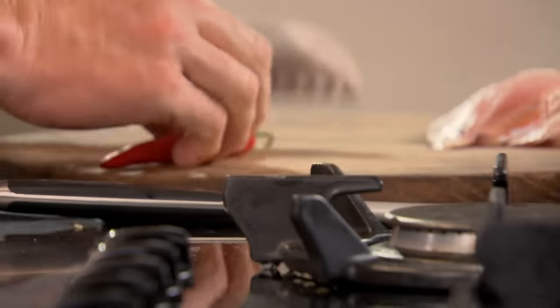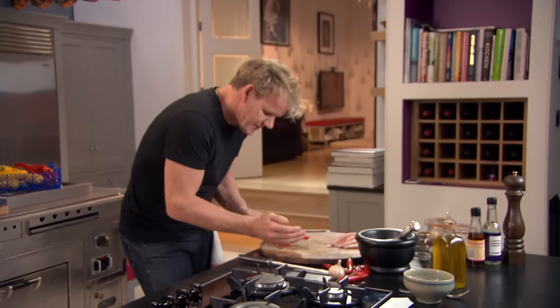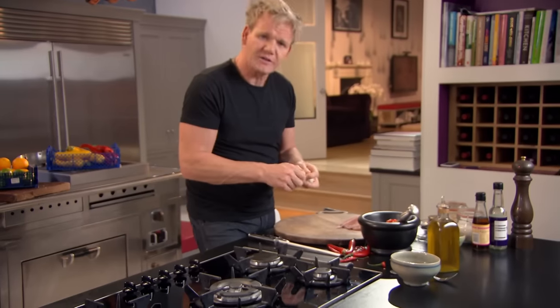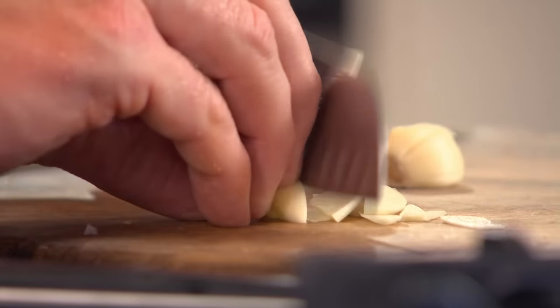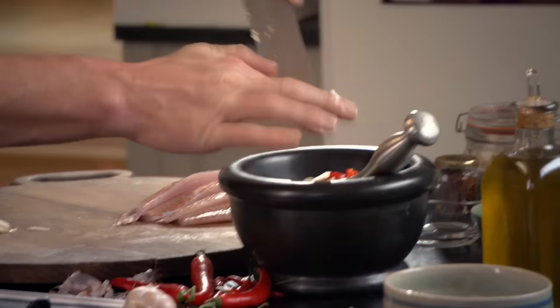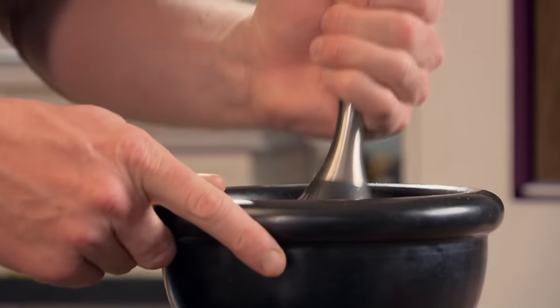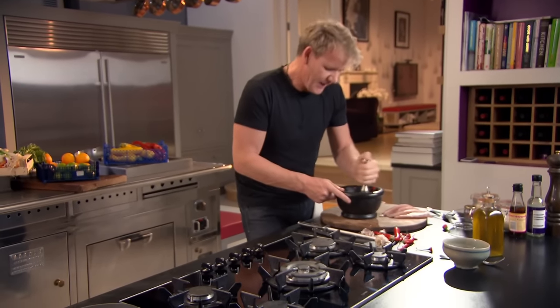First off, your chili — off with the top, cut in half. Those seeds inside are very powerful, incredibly hot but full of flavor. Add two cloves of garlic, sliced nice and thin, so it helps to puree the chilies in the pestle and mortar. Garlic in, a touch of salt, a little touch of sugar, and then start grinding. Push down first. The salt and the sugar really help to puree the chili and the garlic.